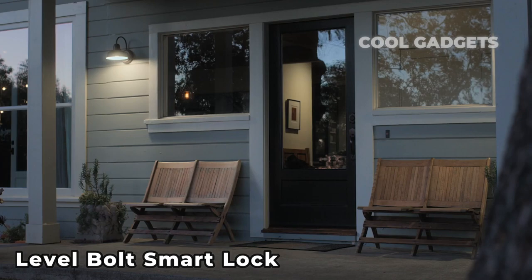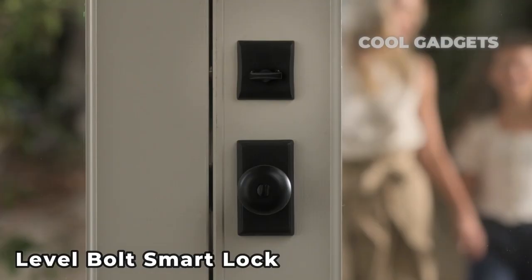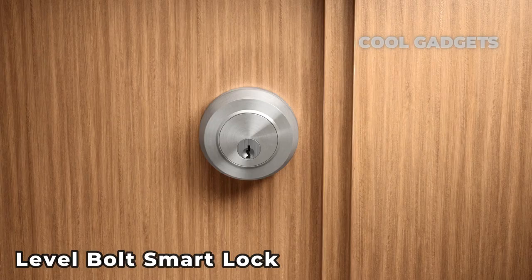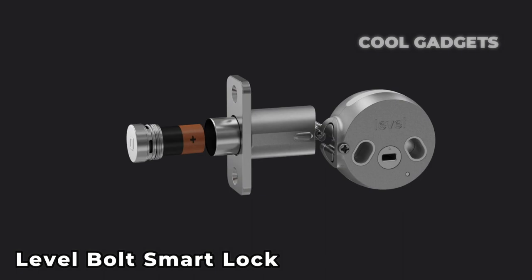Number 5: Level Bolt Smart Lock. Smart locks are one of the more popular smart home devices because they add an extra layer of security and convenience to your house. But not everyone wants a high-tech-looking gadget bolted to their door. Once the Level Bolt is installed, it disappears from sight, maintaining the aesthetics of your door from both the inside and out. It works well and syncs seamlessly with Apple HomeKit.